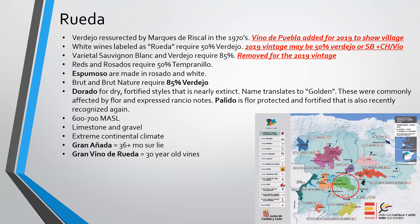There's a style known as Paleto that is also flor-protected and fortified and has been recently recognized. Rueda sits at 600 to 700 meters above sea level with limestone and gravel soil types — the most extreme continental climates in all of Spain, being basically dead center in the country. For sparkling wines, they have Gran Añada at 36 months plus sur lie. You'll also find wines labeled as Grande Vino de Rueda from 30-year-old vines or older.